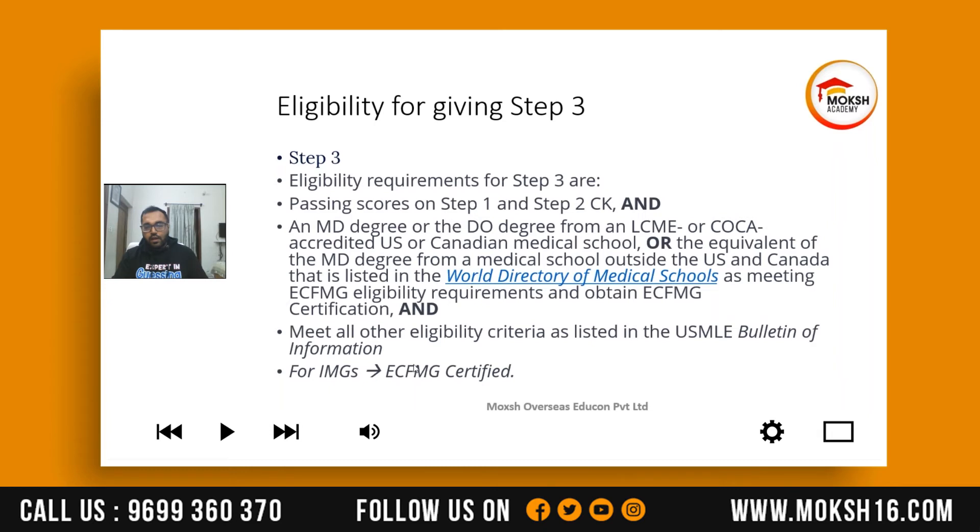Once ECFMG processes your application, there is a portal called OASIS. When you go on OASIS, you can see that your ECFMG certificate has been issued on a specific date along with your certificate number.